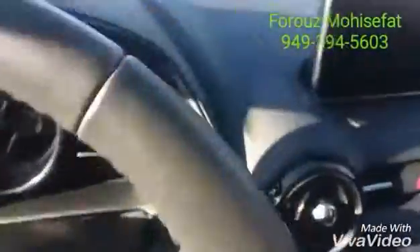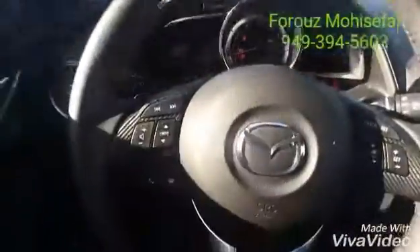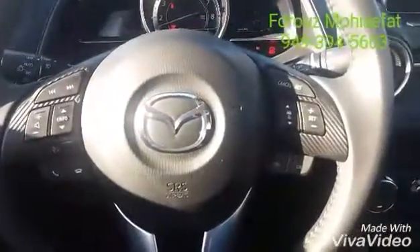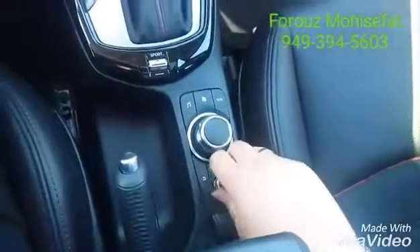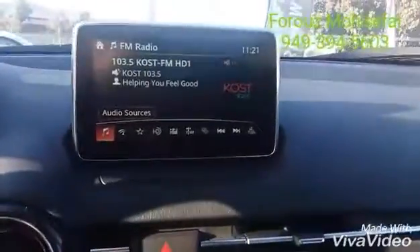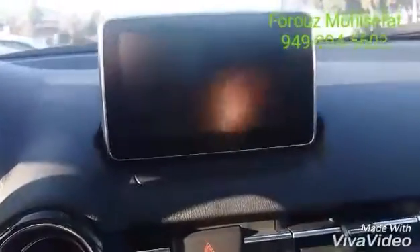So let's turn on the vehicle and take a brief look. As you see, I'm controlling the touch screen and the backup camera right here.